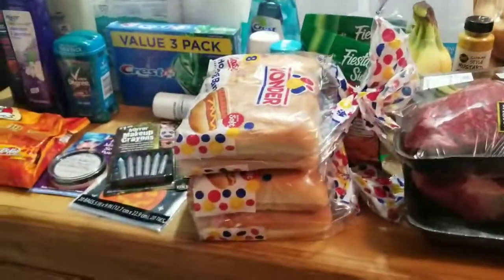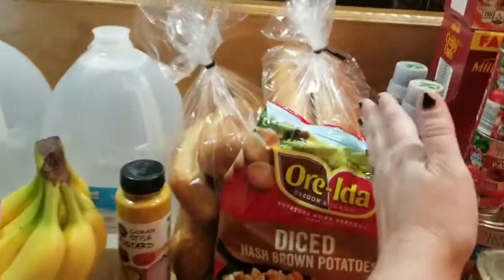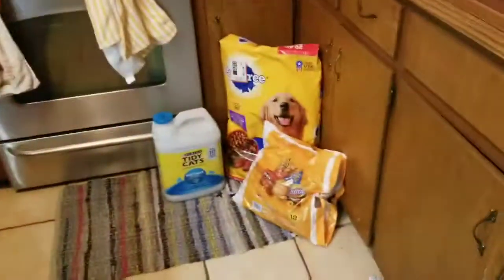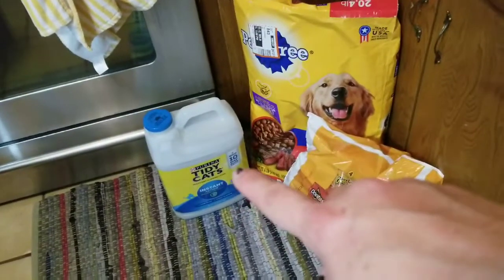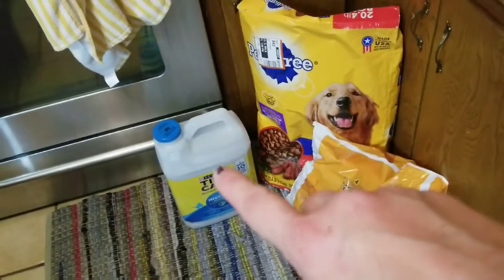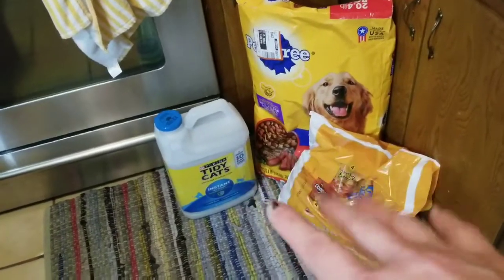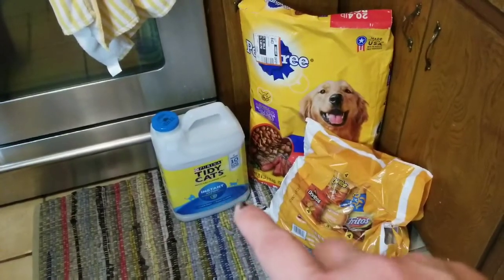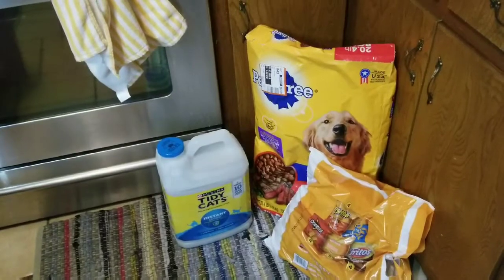Here is the Walmart order, right here. It kind of ends right here where the drinks are. We got the dog food and then some cat litter. Hopefully this is the last cat litter I'll be getting — I've been YouTubing litter boxes and I found a way to do wood chips or wood pallets, so hopefully that works out and we'll just start doing those.